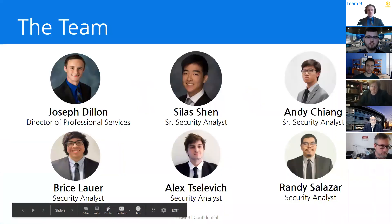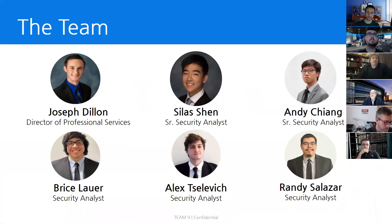My name is Joseph Dillon. I'm the Director of Professional Services here at Team 9. Alongside me are my colleagues, Senior Security Analysts Silas Chen and Andy Chiang, as well as Security Analysts Bryce Lahr, Alex Selovich, and Randy Salazar.